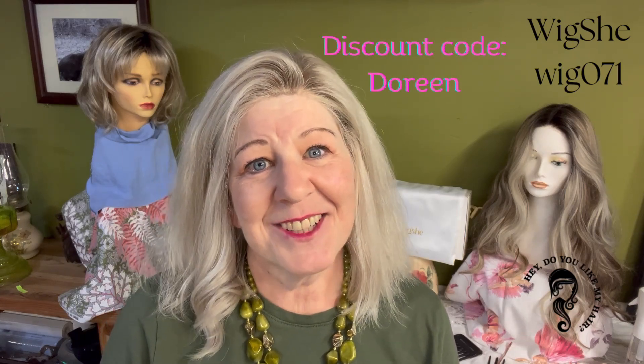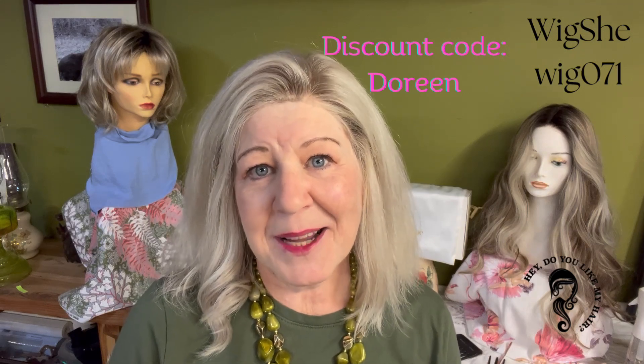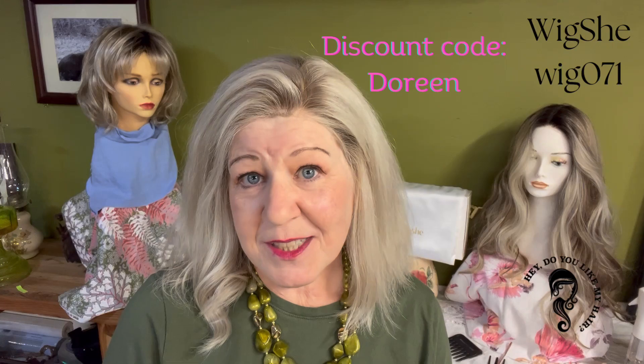At the time of this filming, this wig was only five hundred and fourteen dollars. At the checkout, if you type in the discount code Doreen — D-O-R-E-E-N — you will get a ten percent discount on top of that. I've paid a lot more than that for just a synthetic wig, and this is human hair. So if you've always wanted a human hair wig and thought you couldn't afford it, you can at WigShe.com. Go check out wig 071 — pick out the lace, the length, and the density. This one is 120%, but you can pick 150% if you like it a little bit thicker.